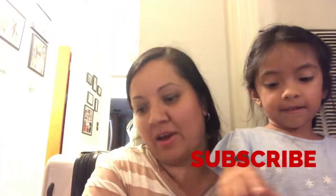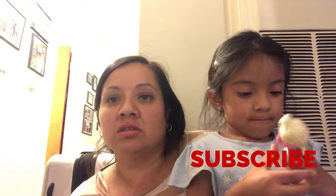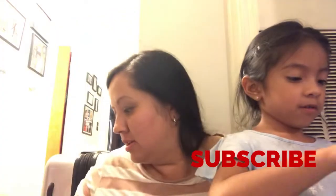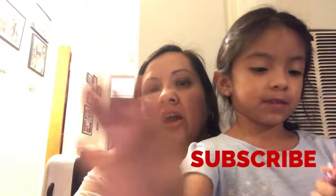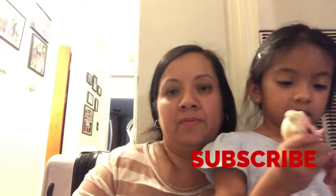All righty guys, let me show you what we got. I finally found the cereal — there were five left so I grabbed them. Lucky Charms, a great deal for a dollar guys. I also did a 99 cents haul at Family Dollar if you guys haven't seen that.